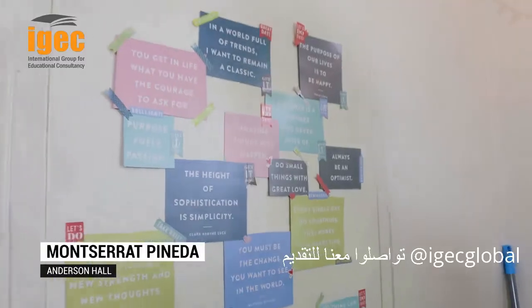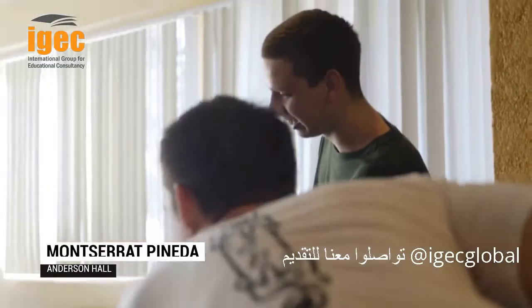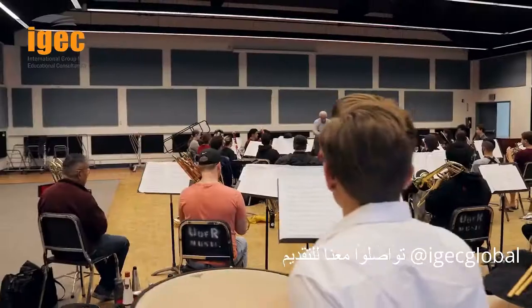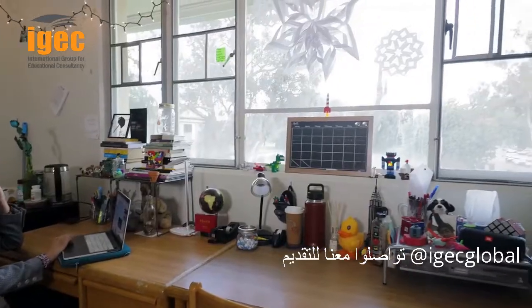I live here in Anderson Hall, or as we like to call it, Andy. What I love about Andy is the community — it's not one set group of people. You have STEM majors, you have music majors, and everyone just gets along.